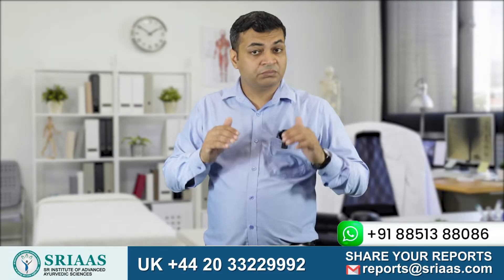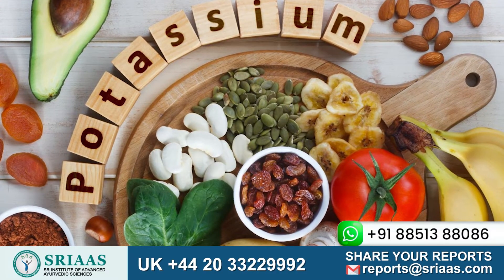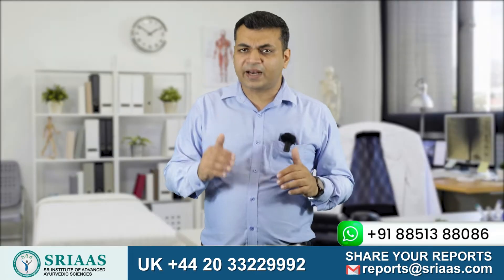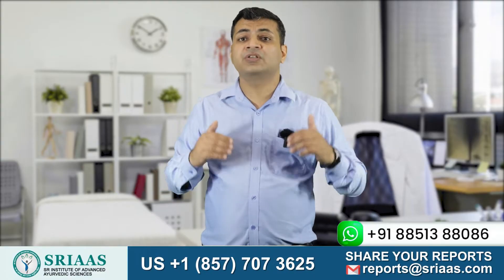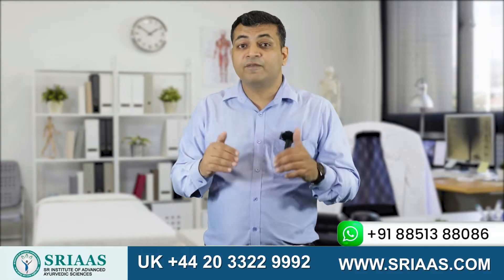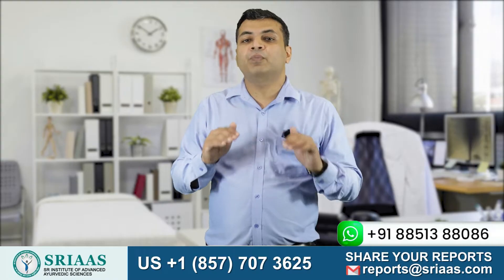Our body doesn't produce potassium naturally — the food we eat contains potassium. So how will you control potassium levels? Every food item contains potassium, but it depends on how much we eat. We can select food items which have low potassium levels, and by doing so we can control the level of potassium in the body.